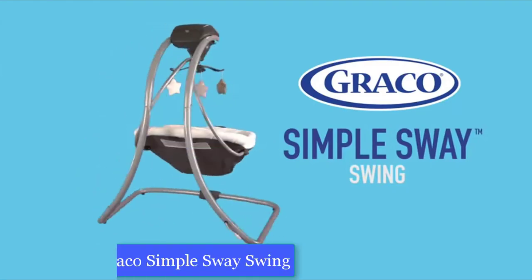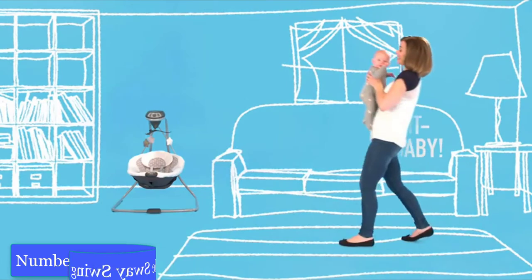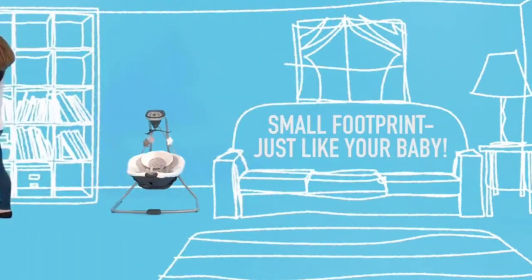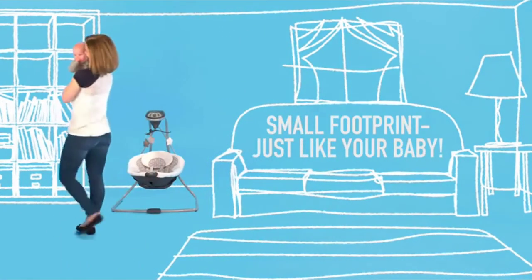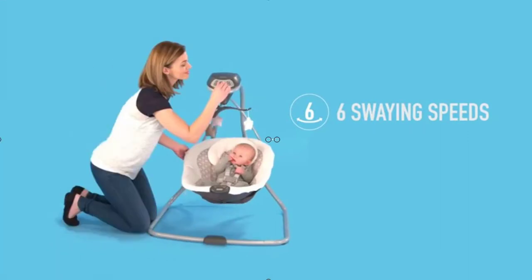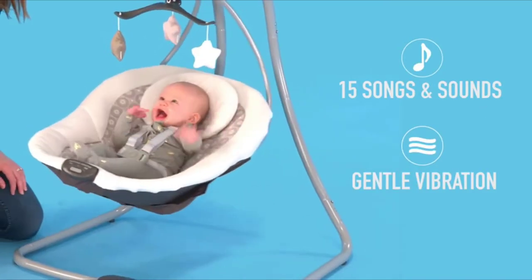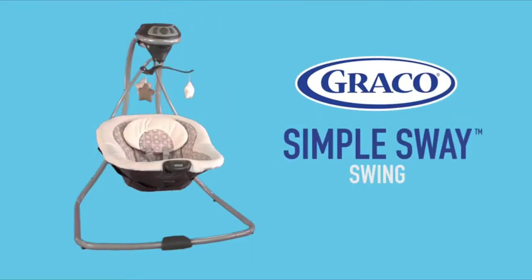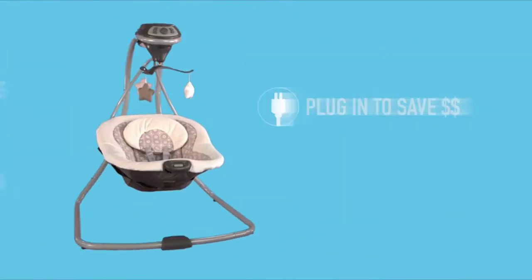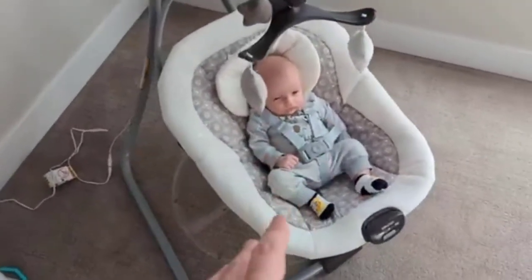Number one: Graco Echo Simple Sway Swing. Color: Abington. Material: metal. Item weight: 17.2 pounds. Product dimensions: 30 inch D x 31 W x 38 H. Gentle side-to-side swaying motion soothes and comforts baby. Six swing speeds allow you to find the right pace for baby. Deep plush seat and head support keep baby cozy and comfortable. Small frame design fits easily anywhere in your home.